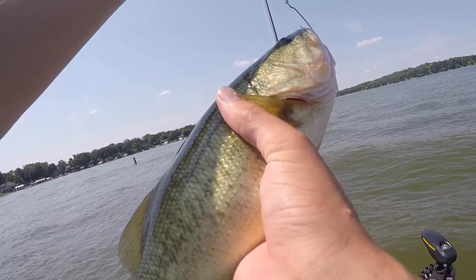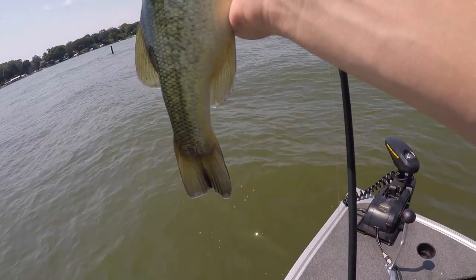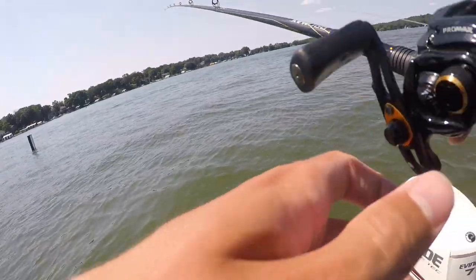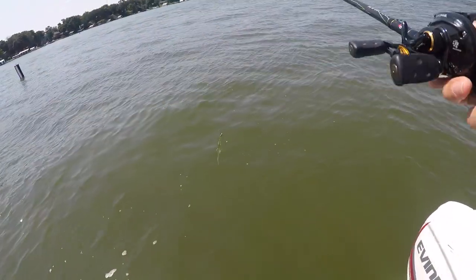We moved spots — super dark water with a sandy bottom. On the second cast, got this nice largemouth right here. That's my second one of the day. We've been having trouble, moved spots, and cranked this nice one on the lizard.